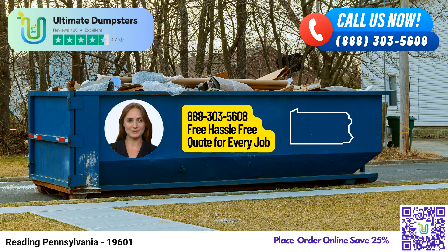Here's an interesting fact about Reading, Pennsylvania: it is known as the pretzel capital of the world due to its large number of pretzel bakeries and the annual pretzel fest. To place an order, you can call Ultimate Dumpsters directly or simply use the QR code displayed in the video to conveniently place your order online. By ordering online, you can take advantage of our current platform's special offer of 25% off on all dumpster rental orders.